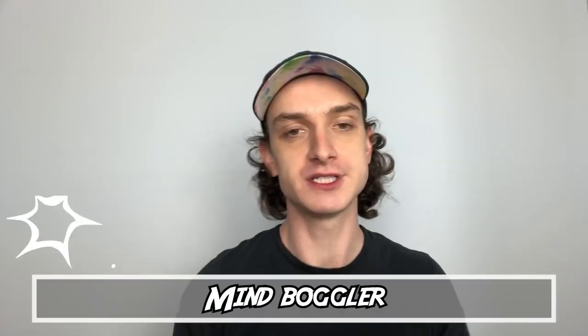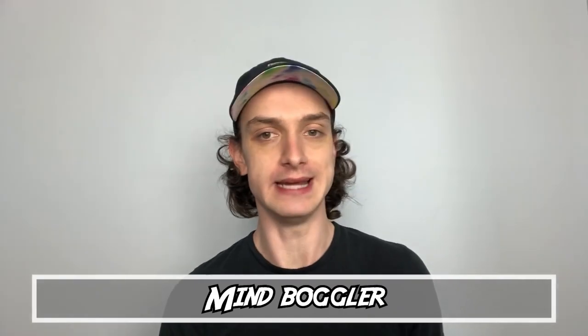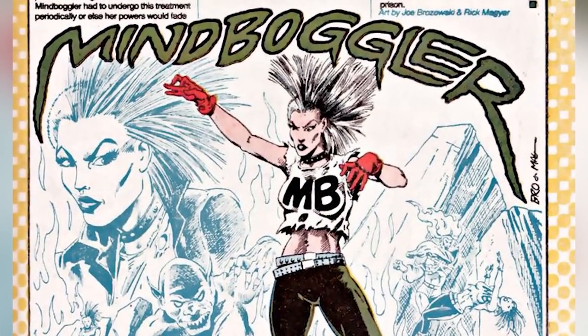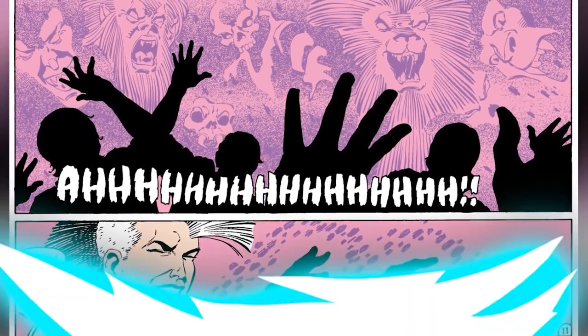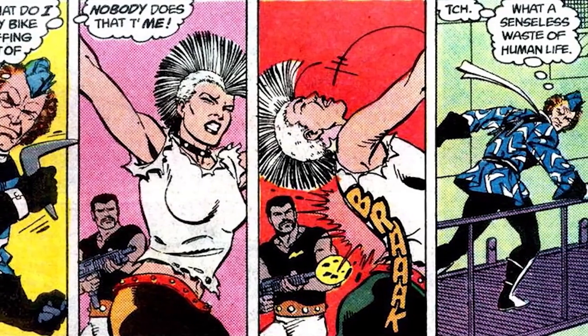Number five: Mindboggler. First appearing in Firestorm Volume 2, Issue 29, Leia Wasserman is a punk rocker who was given powers by Breathtaker of the Assassination Bureau — those powers being mind control, and she's really, really good at it. Her name is Mindboggler, after all. She can make the walls seem like they're closing in, resulting in her victim suffering a loss of equilibrium and instant nausea. She was on the Suicide Squad, but Captain Boomerang let her get riddled with bullets because she had humiliated him for harassing another member.